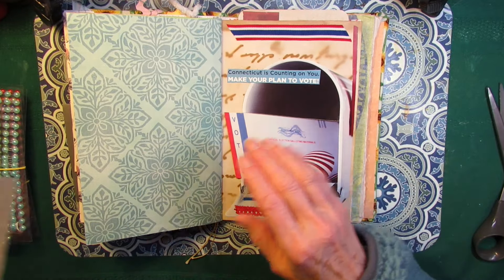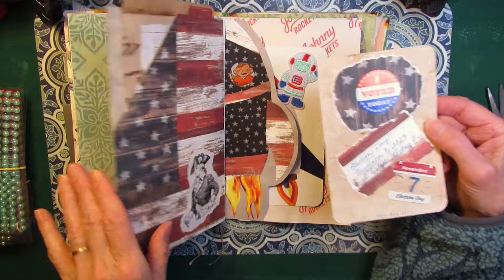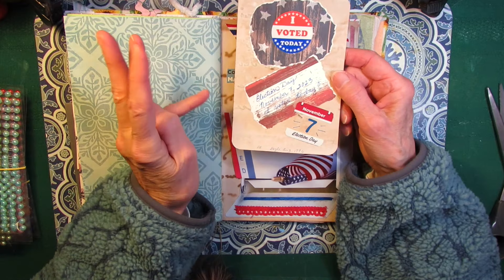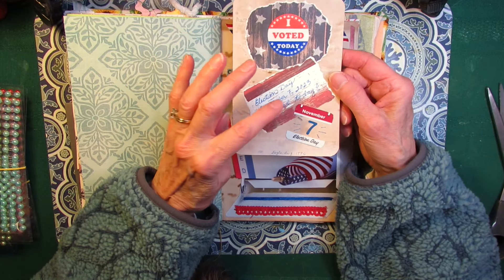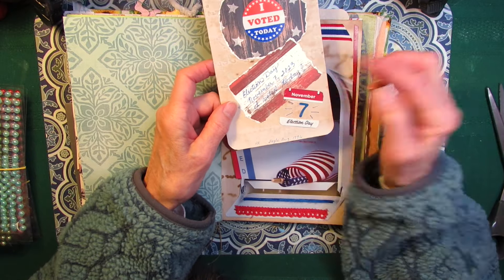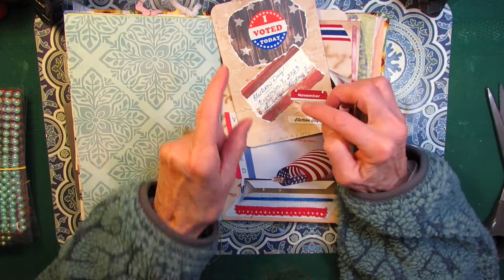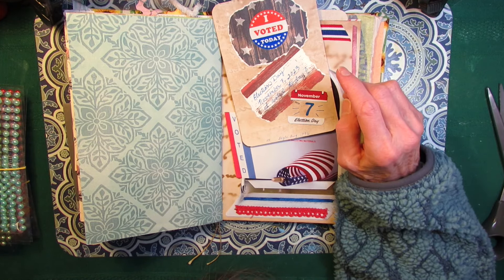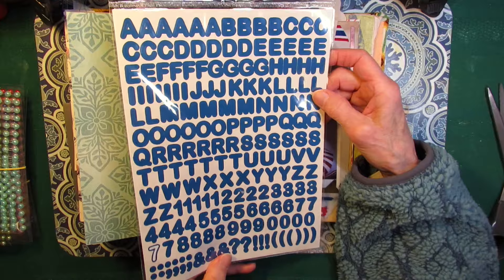And I made a journaling card. I took some leftover scraps from these two pages, put my I voted today button, and did my journaling — just a very simple election day, November 7, 2023, I voted today. Now this little calendar piece had an eight on it because this was actually from the year before, so I cut out the eight and put a seven. And I did use my new letters and numbers from the Dollar Tree — the plain blue letter sticker pack, those are my new alphas.